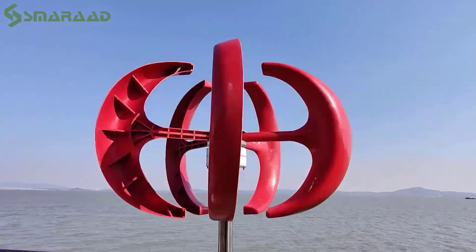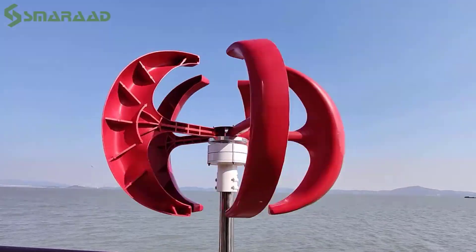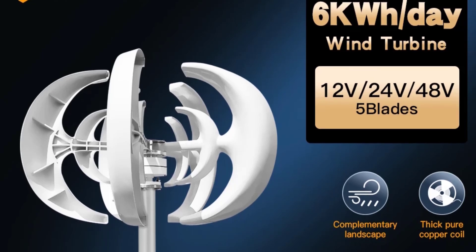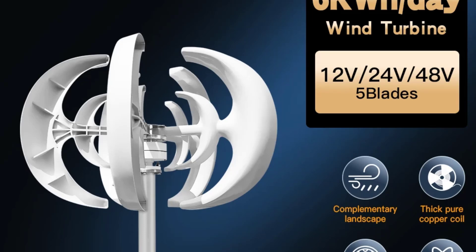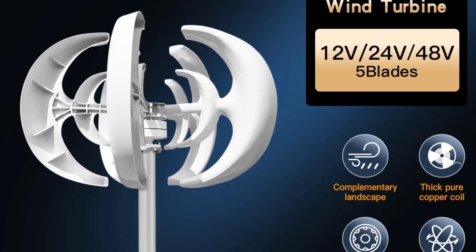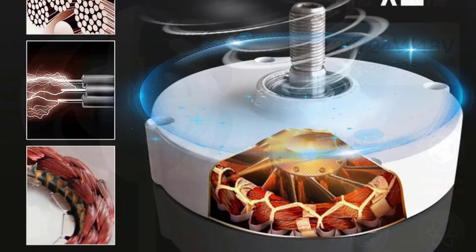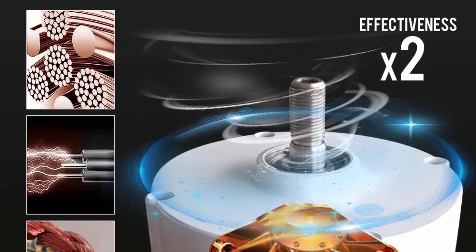With a low startup wind speed of just 2 m/s, this turbine ensures energy generation even in low wind environments, making it ideal for diverse locations. Certified for quality and safety, it meets the highest standards for reliability in renewable energy. Its compact design fits seamlessly into residential or commercial settings without compromising aesthetics, making it a favorite for those seeking a balance of performance and style.